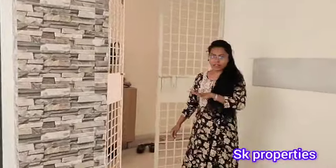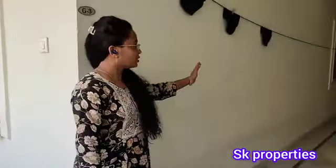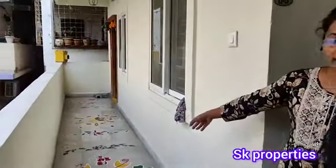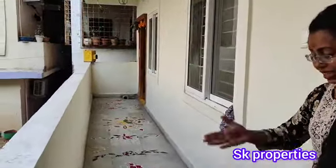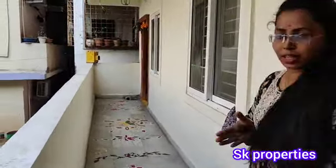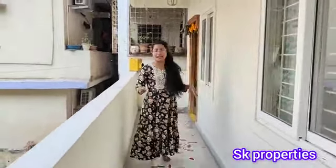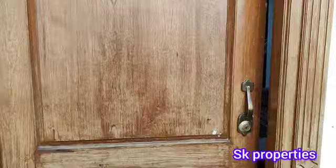The apartment is on the ground floor. This is the area — you can see the front of the flat. We have a front corner space, and there is a safety grill installed as well. We have a good security feel throughout the flat.